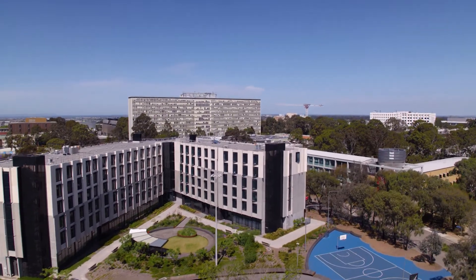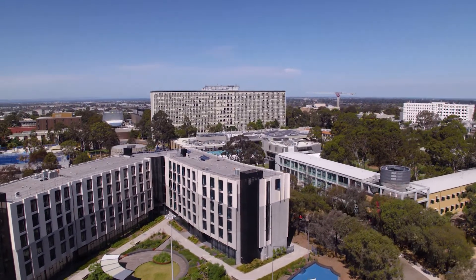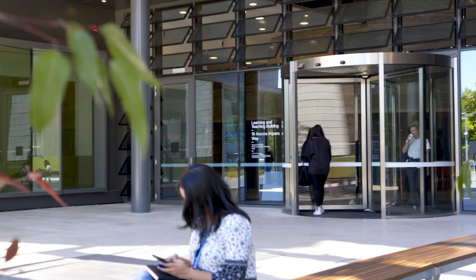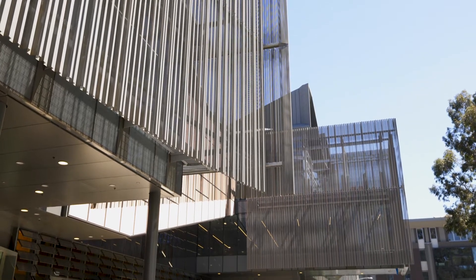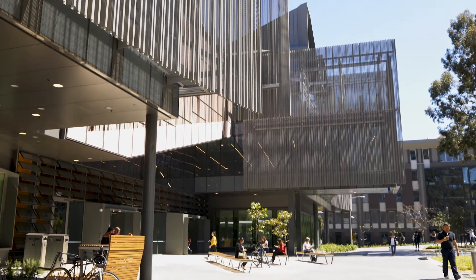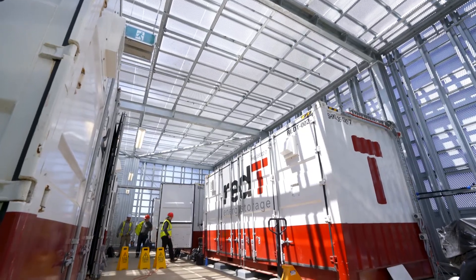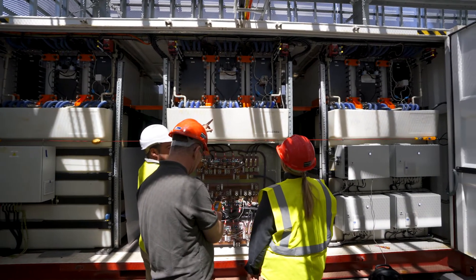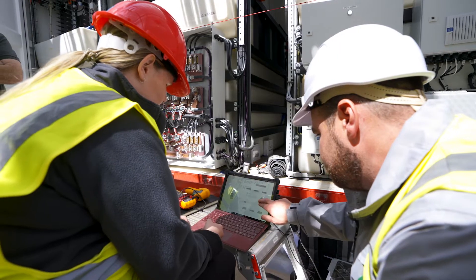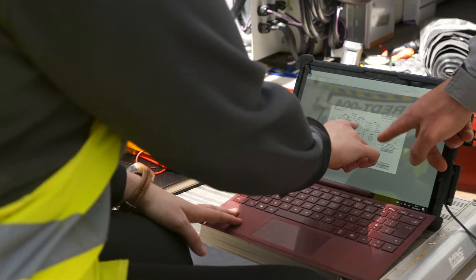Indra is going to be deploying their active grid management system which will control the energy use of our buildings. They'll be able to send signals to our buildings to enable them to reduce their energy use over time. They'll also be able to send signals to our one megawatt hour hybrid energy flow battery, which we've just had installed, allowing it to discharge or charge at certain times.